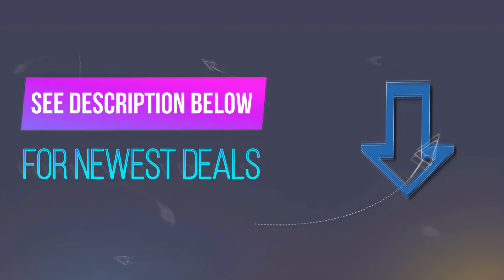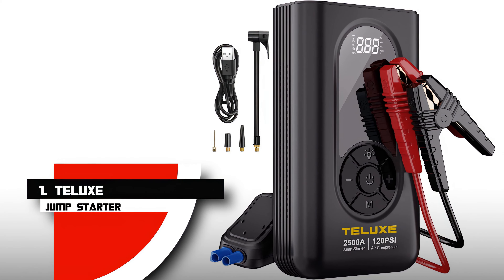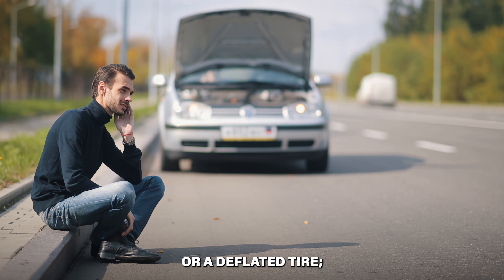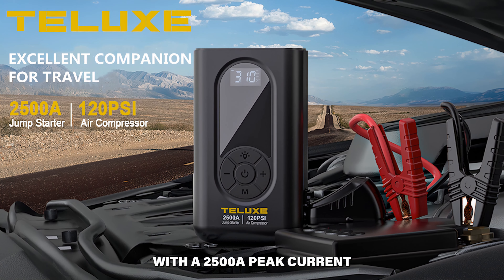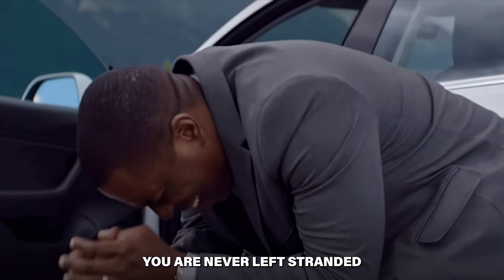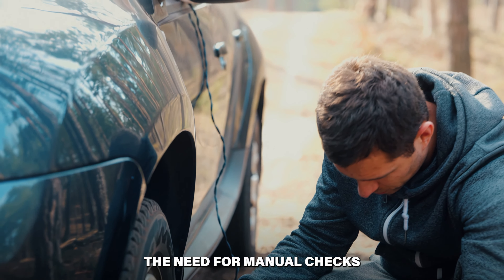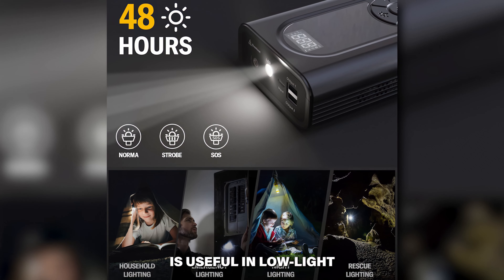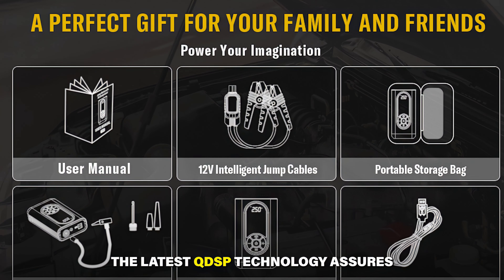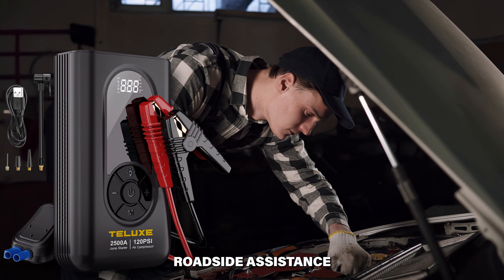Before we reveal number 1, be sure to check out the description below for the newest deals and subscribe to stay up to date. Number 1: Telux Jump Starter. It's cleverly constructed with a 2,500-amp peak current that can jump start any 12-volt vehicle with an 8.5-liter gasoline or 6-liter diesel engine up to 50 times. The integrated 120 PSI air compressor includes a digital display for continuous tire pressure monitoring. The 400-lumen LED light with multiple modes is useful in emergencies, and it charges your mobile devices via USB. The latest QDSP technology ensures efficient power consumption, making it a dependable solution for your auto toolbox.